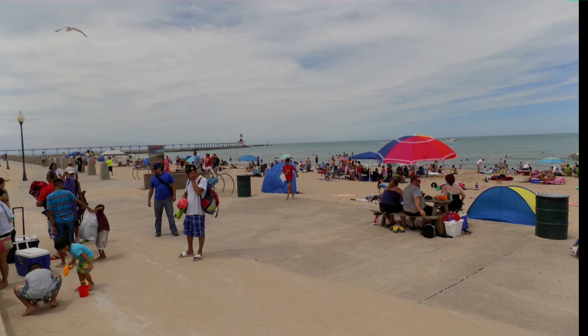I went to Michigan City to prove once and for all that the Earth is curved. I went to Michigan City because on a clear day you can see all the way to downtown Chicago, about 30 miles away across Lake Michigan.